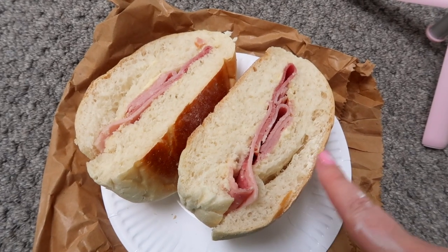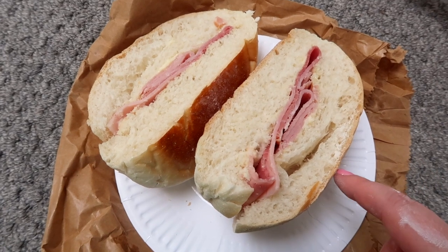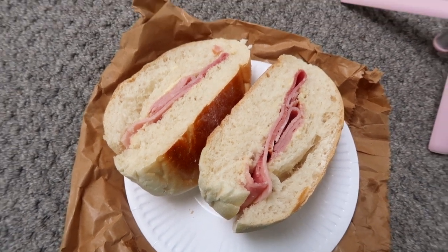Mum's just brought me my favourite sandwich from my favourite sandwich shop in the town — it's called Rojo's. I just get a white bap with ham in it and it is literally ten out of ten, delicious. I used to get one of these after all my operations — it was like the one thing I really craved.